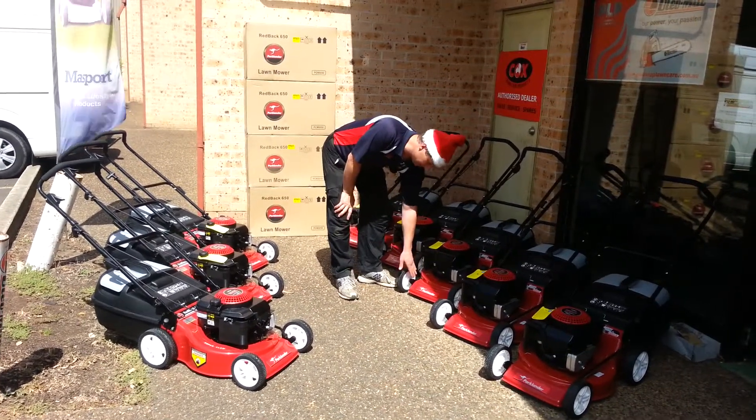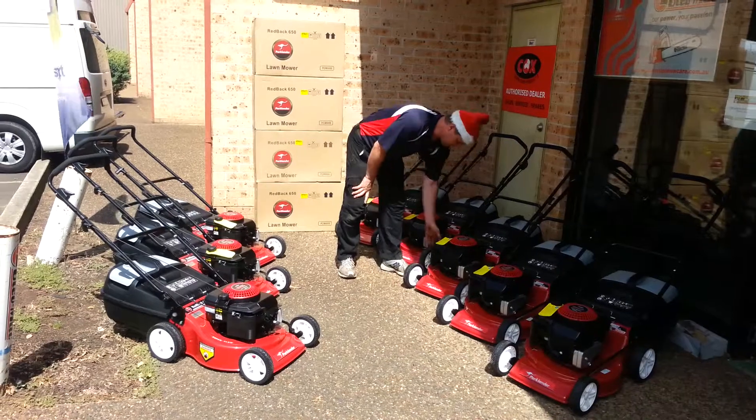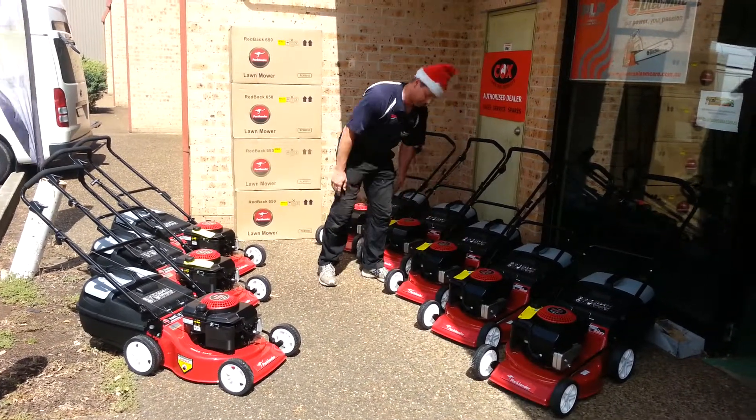It has hard rubber tyres, steel ball bearing wheels, and an 18 inch steel mulch and catch chassis.